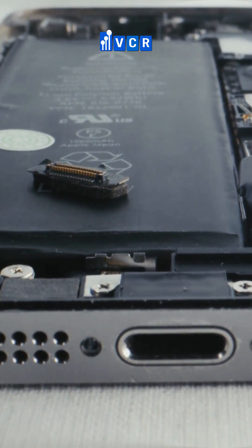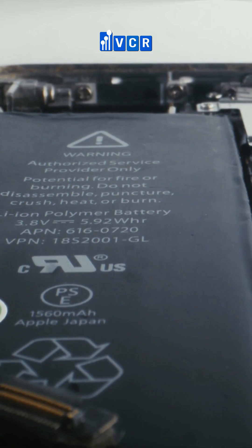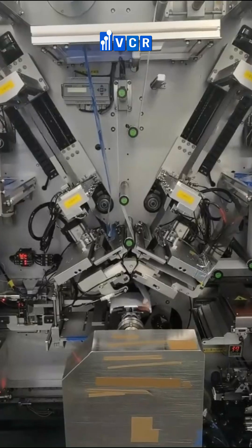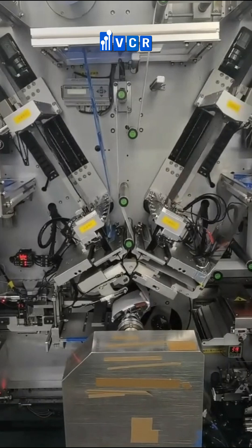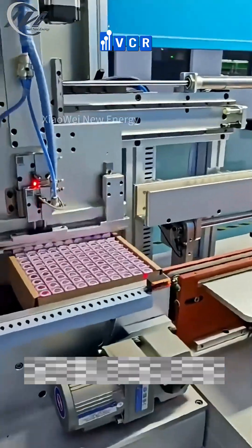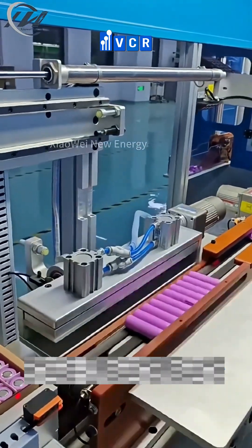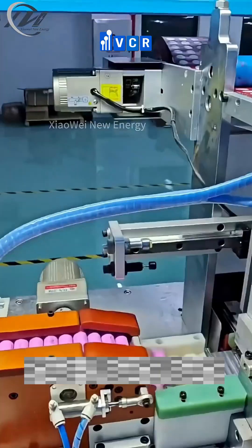Due to these stringent requirements, clean rooms must be custom designed for each production stage. For instance, the material mixing area requires high cleanliness to ensure uniform electrode coating solutions, while the electrode coating and drying area demands ultra-low humidity. Most critically, the battery cell assembly area — the heart of the process — must often meet ISO class 5 or 6 standards to ensure no dust particles compromise the cells.